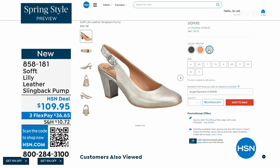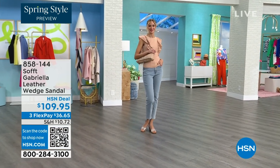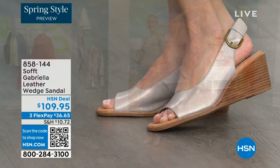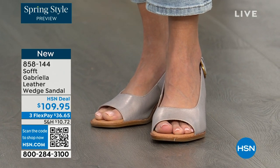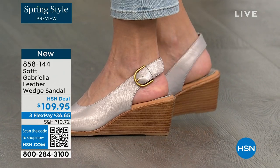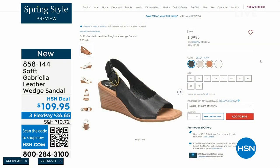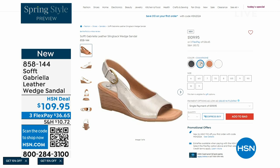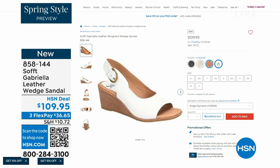We also have the Gabriela leather wedge sandal coming up. This is brand new — it's a launch for us here at HSN. So maybe you liked the slingback, but you want your toes out. A wedge — you can never go wrong. You're seeing them in champagne, and they also come in white, black, and luggage, which is a beautiful tan. The heel height is two and a half inches. Anything under three inches and you can basically run a marathon in them — just kidding! But those are coming up.